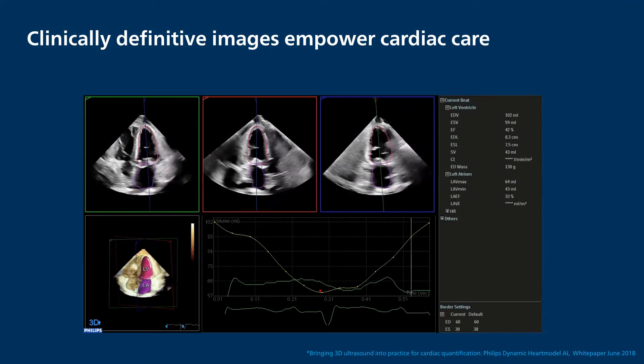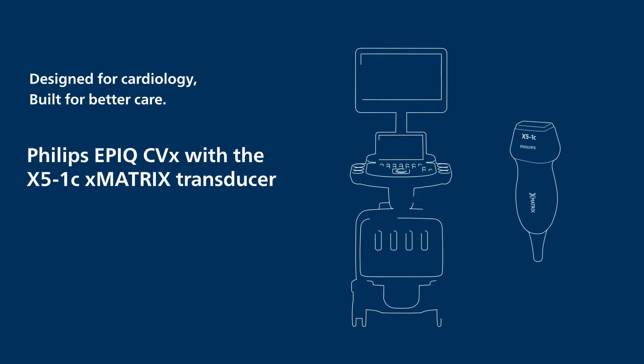The robust imaging of the X5-1C transducer empowers increased confidence in quantification results. Designed for cardiology, built for better care — Philips Epic CVX with X5-1C X-Matrix transducer.